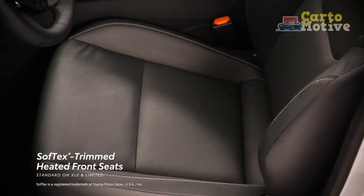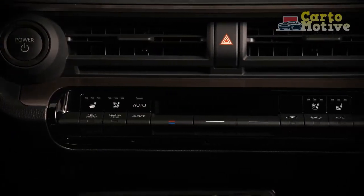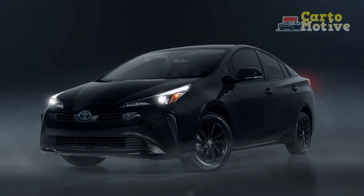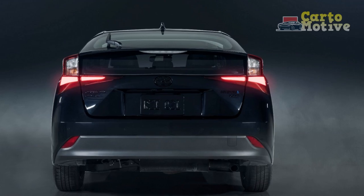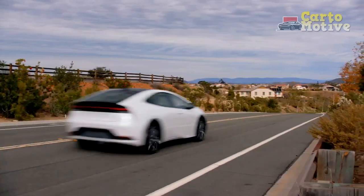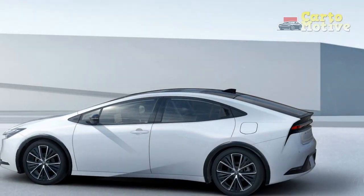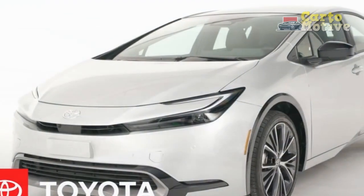Interior — Eco to Premium. As a car pitched to eco-conscious buyers, the Prius never possessed a super luxurious interior. This new model is more premium than ever, especially in the Limited grade, where we spent most of our driving time. An 8-inch touchscreen comes standard, but a 12.3-inch unit is available on the XLE and standard on the Limited. This system can be paired with an optional 8-speaker JBL sound system, which is the best we've ever heard in a Prius. Other notable options include heated and ventilated front seats — a Prius first — heated rear seats, a heated steering wheel, a surround-view camera system, a fixed glass roof, and advanced parking assist.